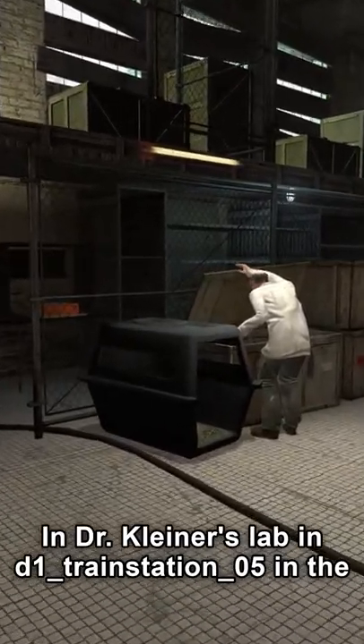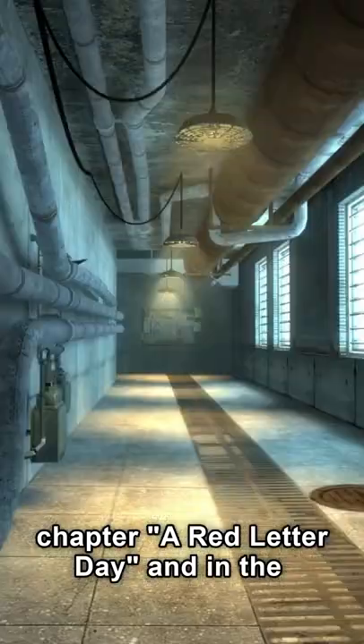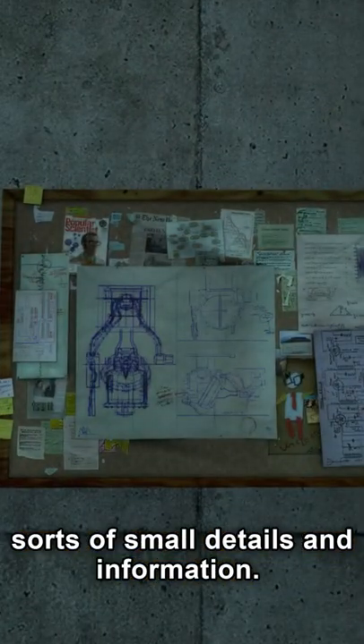In Dr. Kleiner's lab in D1, train station 05, in the chapter A Red Letter Day, and in the background of Dr. Mossman's message in episode 1, you can find a corkboard filled with all sorts of small details and information.